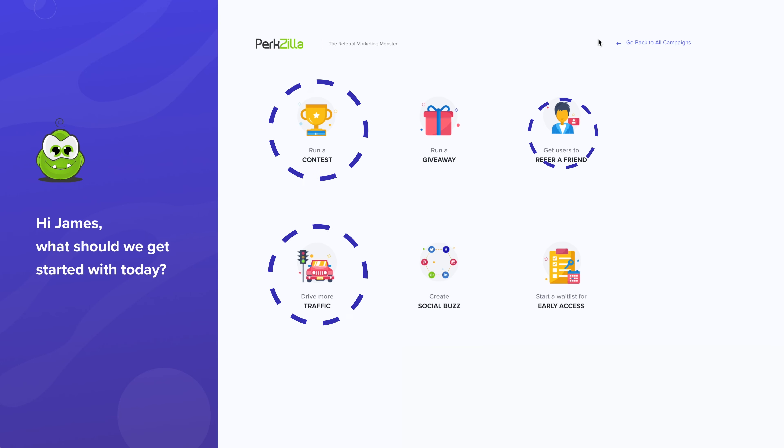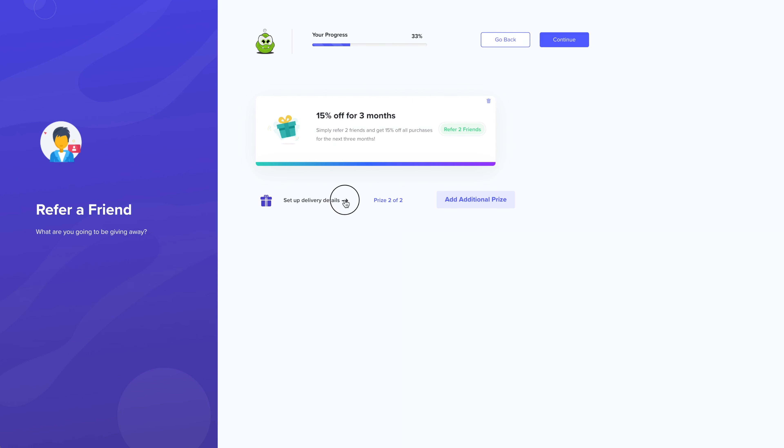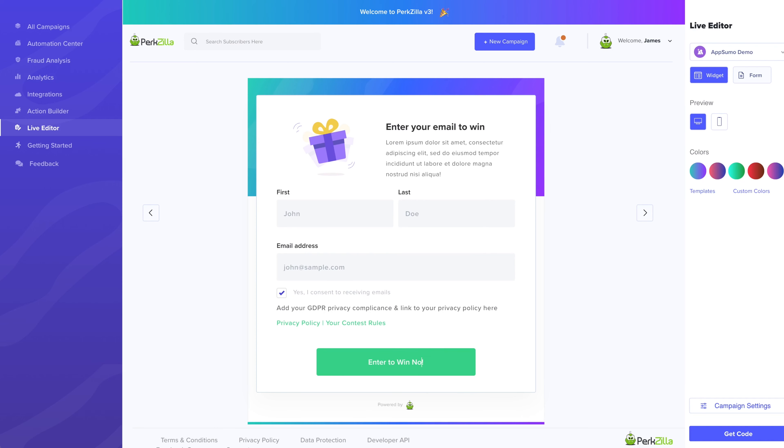Setting up a campaign is super easy with Perkzilla. Just choose your goal and you're off to the races. Whether you want to run a contest, drive more traffic, or get users to refer a friend, you'll get to set up a designated landing page, custom prize tier, form capture, and even sections to help you with GDPR compliance.